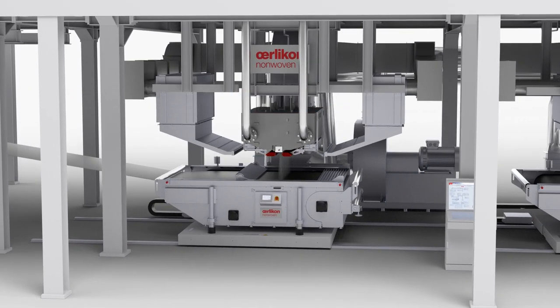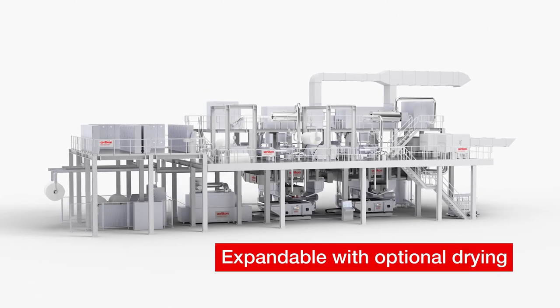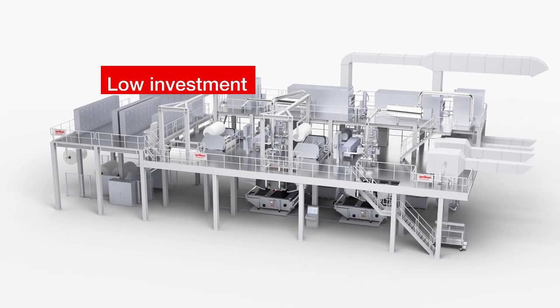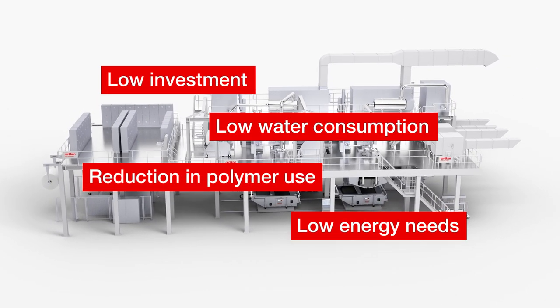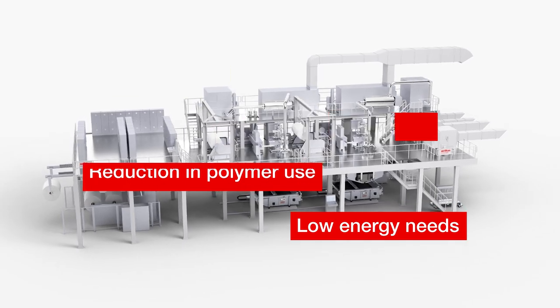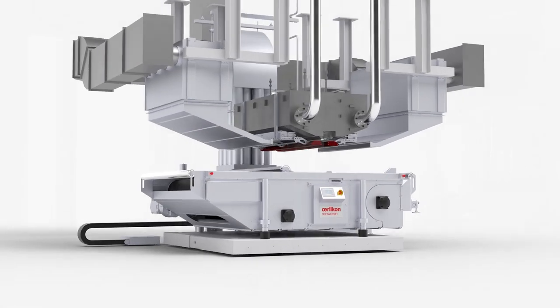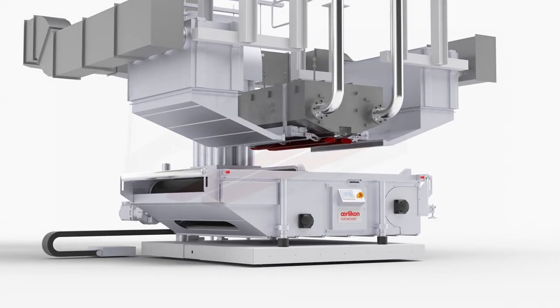Depending on the target product, you can extend the system with a drying unit and thus increase the level of filtration performance even further. As a sophisticated system, Haikutech combines pioneering solutions in the industrial production of non-woven filter media. In order to be well prepared for the future and to successfully enter new markets, upgrade now with Haikutech from Oerlikon Non-Woven.